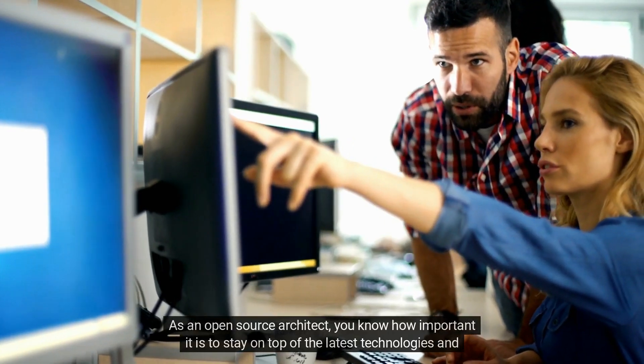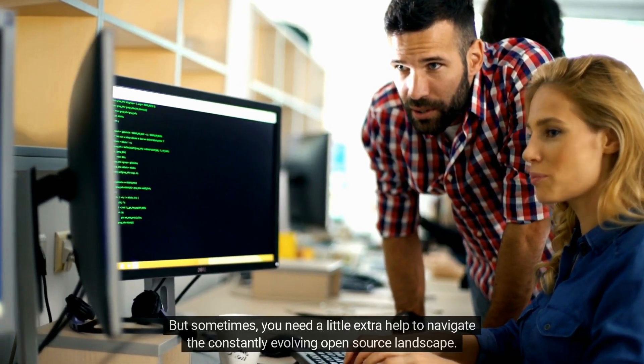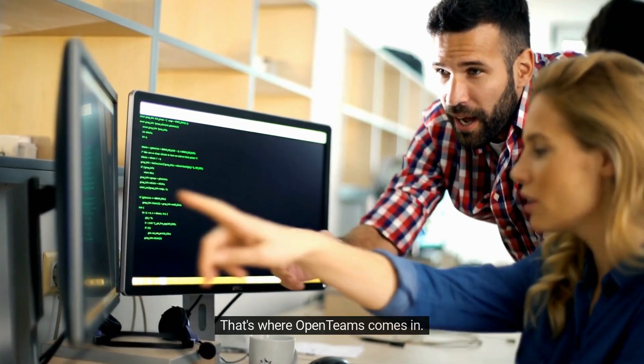As an open-source architect, you know how important it is to stay on top of the latest technologies and trends. But sometimes you need a little extra help to navigate the constantly evolving open-source landscape. That's where OpenTeams comes in.